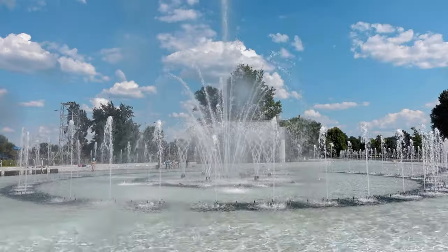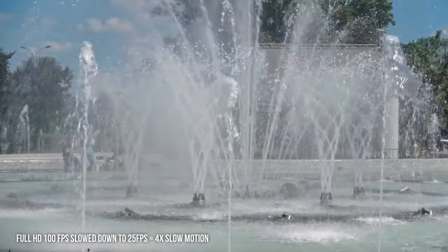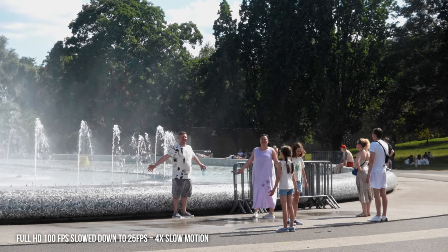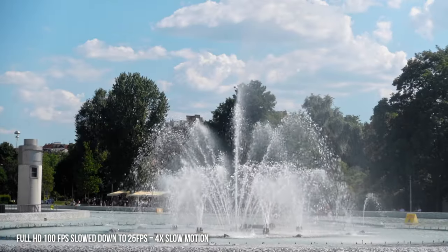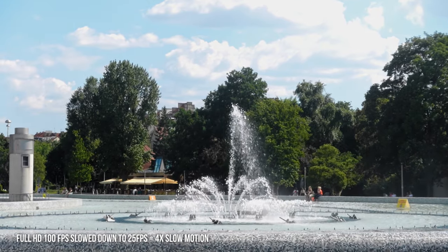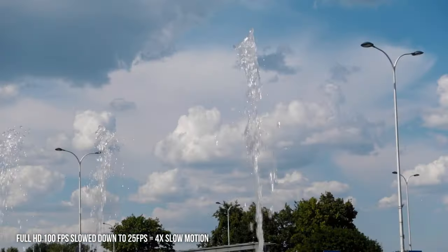I feel like this vlog is going to be quite chaotic because I'm not able to talk about all the features since I'm making a dedicated video for Sony about that. Now we're going to test out the slow-mo features, and then we're going to go back home because I'm dying from the heat — it's so hot today.